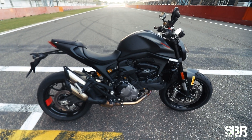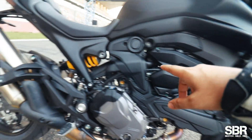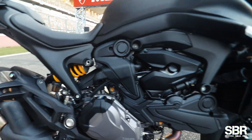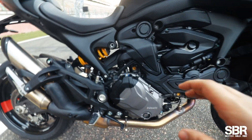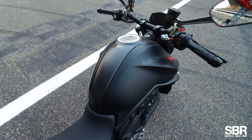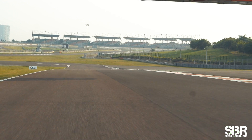With me here is the new Ducati Monster, and Monster loyalists will notice that the trellis frame here is gone. There is a new architecture where the engine has an aluminum subframe, and there's another subframe behind the fiberglass. Combined, the weight savings are 4 kilos just from this alone. Overall, the motorcycle has shed 18 kilos, so the motorcycle has gone a lot lighter at 166 kilos dry. All of that weight saving is seen everywhere — it's become much more compact and much more nimble on the track.